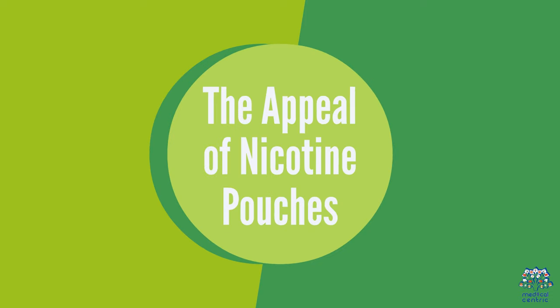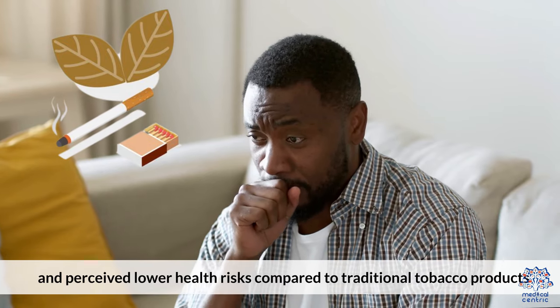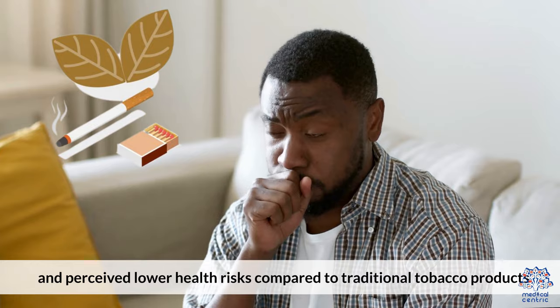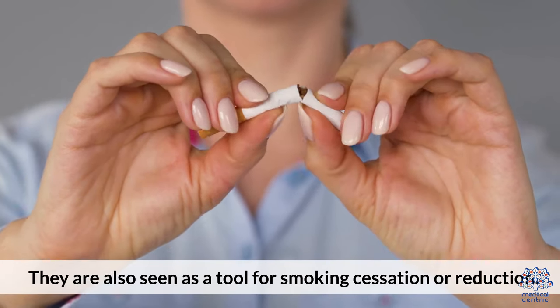The appeal of nicotine pouches: Users often choose them for their discretion and perceived lower health risks compared to traditional tobacco products. They are also seen as a tool for smoking cessation or reduction.